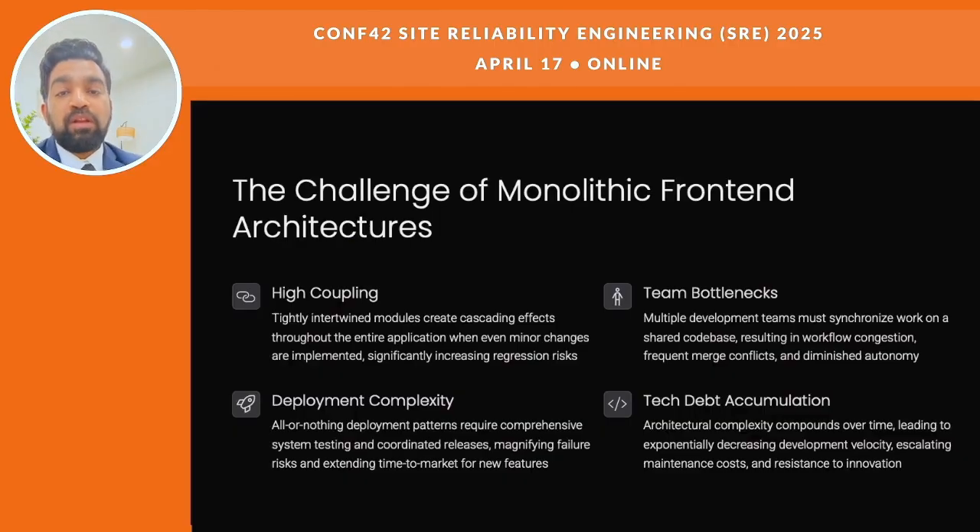Let's take a look at why monolith front-ends are tough. When things are tightly connected, changing one part can break others. That makes updates risky. Then you've got team bottlenecks — when a lot of teams have to work on the same code, they get in each other's way. And deployments need a ton of testing and perfect timing, which makes the whole thing stressful.